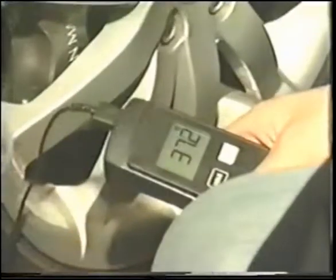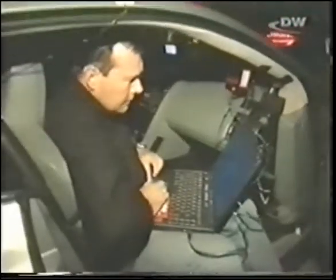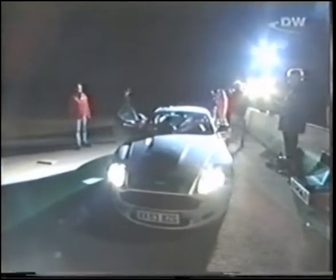The testing team installs the measuring devices — speed is recorded using GPS satellite positioning. In its first laps around the track, the Aston Martin surprises with a speed of 309, exceeding factory specs by 9 kilometres. It remains under control at all times and it seems that nothing can destroy its cool.